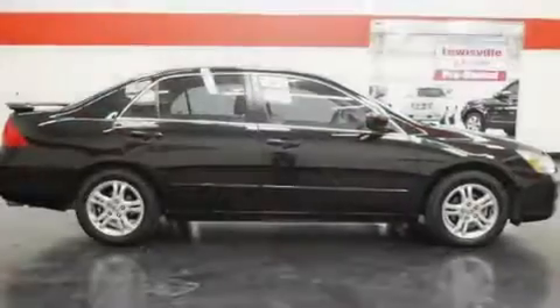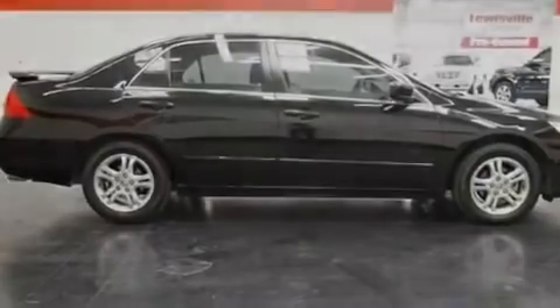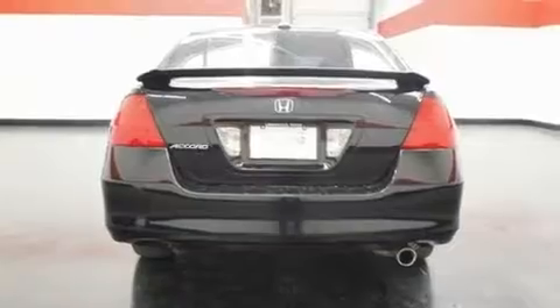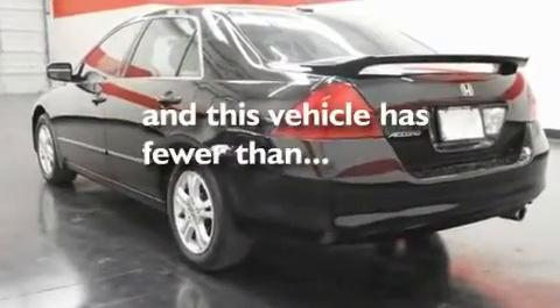Its top features include heated seats, air conditioning with automatic climate control, cruise control, a double wishbone independent front suspension, an electronic throttle, alloy wheels, a security system, an anti-lock braking system, heated side view mirrors, and this vehicle has less than 31,000 miles.